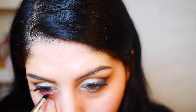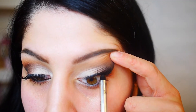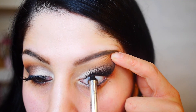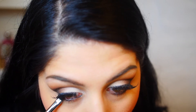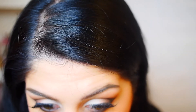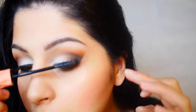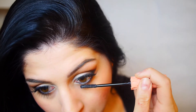Taking that same Marc Jacobs eyeliner, I'm applying it to my top and bottom waterline. I promise it's not as painful as it looks — this pencil is really nice and creamy, it just glides on. For the lower lash line, I'm taking this dark brown shade with a tiny bit of black on that same Morphe smudger brush and smudging it along the lower lash line — not too crazy, but you can make it darker if you want. Then I apply a tiny bit of mascara to blend the falsies with my own lashes. Don't forget your lower lash line!